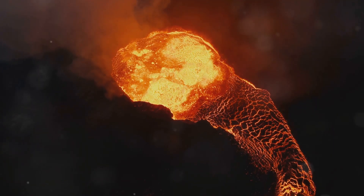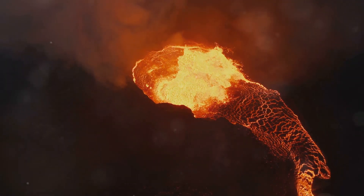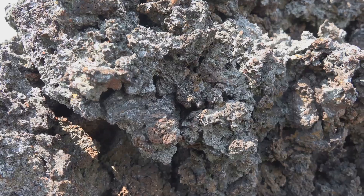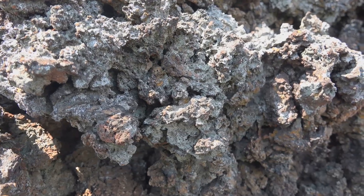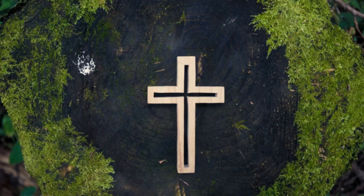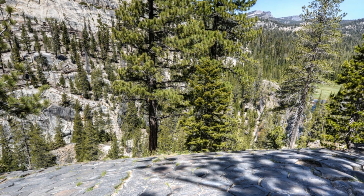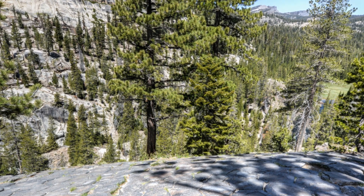Extrusive igneous rocks, on the other hand, form when lava erupts onto Earth's surface and cools quickly. This rapid cooling prevents large crystals from forming, resulting in fine-grained or even glassy textures. Basalt, a common extrusive igneous rock, forms the dark-colored bedrock of the ocean floor.